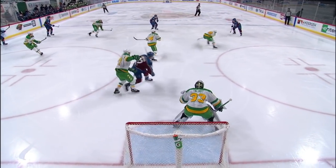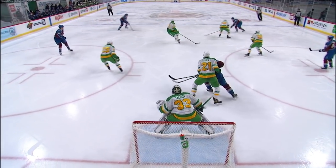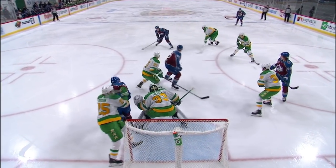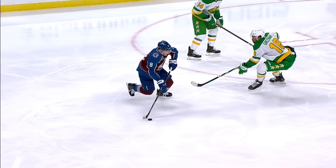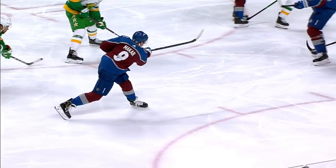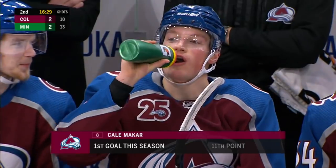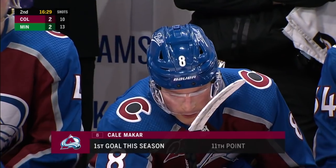Yeah, quick little change of direction. It looked like to me this line was coming out with a different pace than we've seen out of them to start the game — a good start to it. They force an icing, win the face-off, then Makar obviously with the moves at the blue line, walking back and forth, quick little change of direction, shoots through the screen and finds a hole.